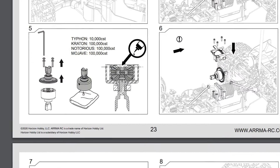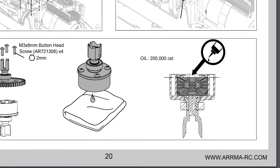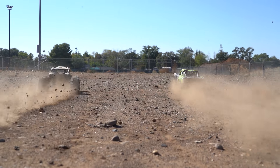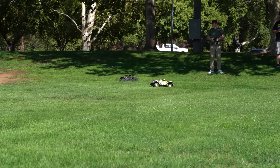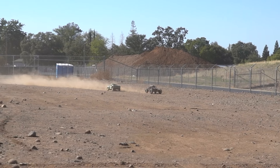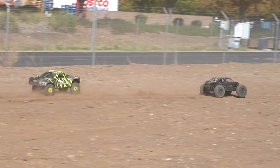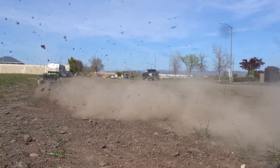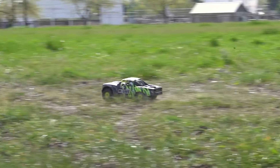One last difference is the fluid in the center differential. From the factory, the Mojave center diff comes tuned with 100,000 weight CST fluid, and the Fireteam center diff uses 200,000 weight CST fluid. The thicker fluid helps keep the drivetrain more direct, more aggressive, and more four-wheel drive all the time, which helps prevent power unloading on the tires with the least traction. You get more diffing out with the Mojave using the lighter fluid, but it provides more traction in loose and bumpy conditions and is more true to the desert truck experience.